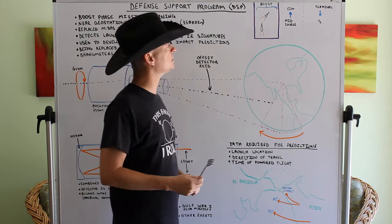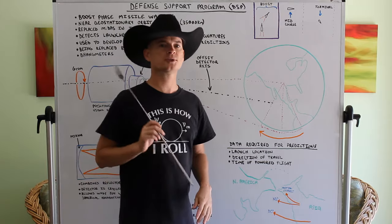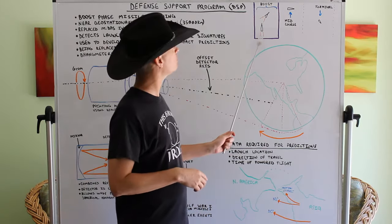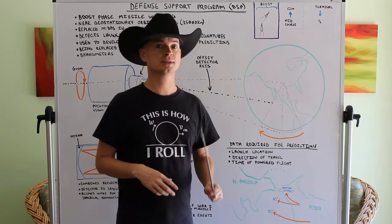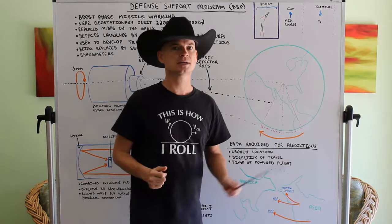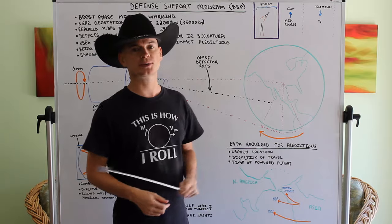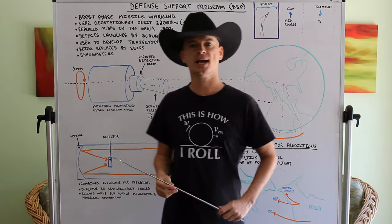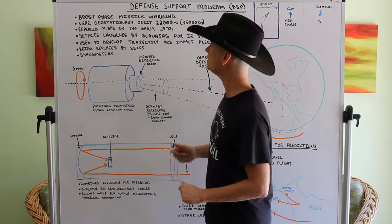The midcourse and terminal phases are not powered. The midcourse relies on the energy that the boost phase gave it, and the terminal phase relies on gravity to do most of the work. The boost phase is the powered one, and that's what we're looking for with this system — the heat caused by that hot gas during the boost phase.